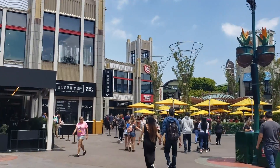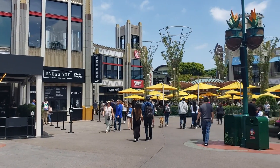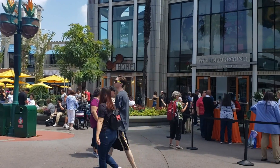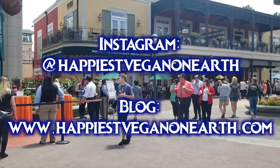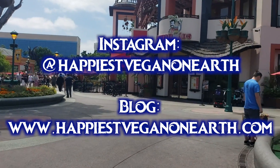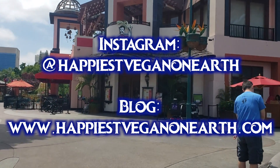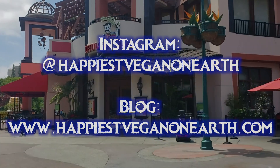That's all of the vegan options at Downtown Disney as of June 2019. Please comment below with your favorite option or if I missed anything. Give the video a thumbs up if you found it helpful. Check my blog and Instagram at Happiest Vegan on Earth for the most up-to-date information — I update Instagram every single day. Check my other videos for comprehensive guides to all the vegan options at Disneyland, California Adventure, and the Disneyland hotels. Until next time — see you real soon!